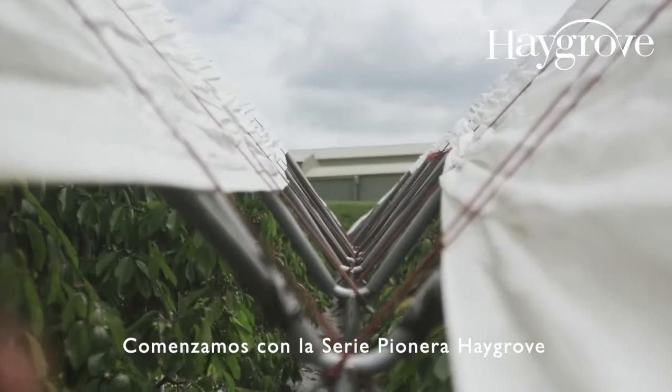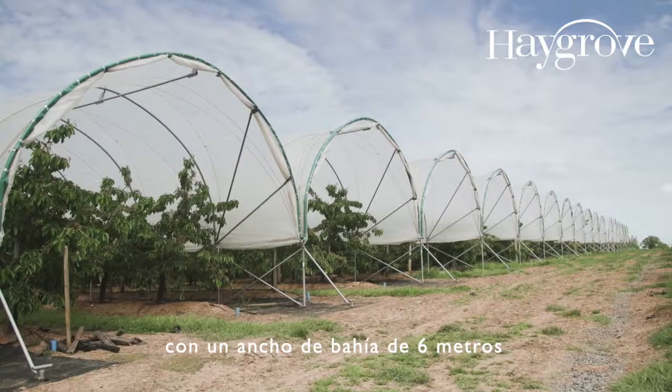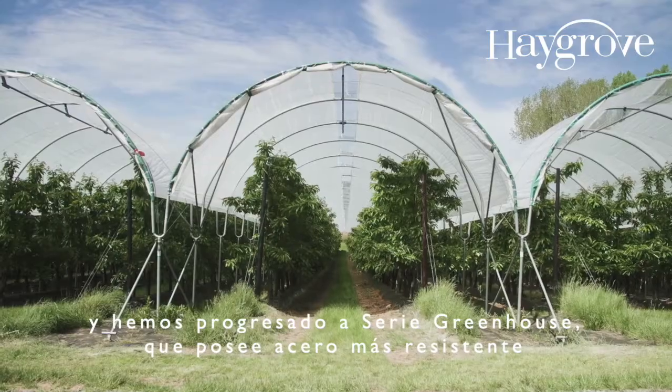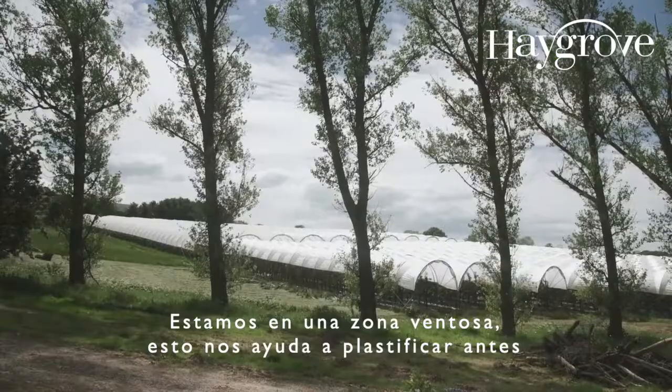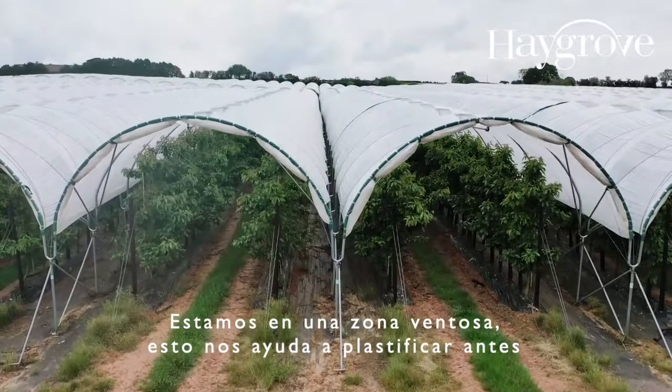We started with Haygrove Pioneer series with a six metre wide tunnel and we've progressed to the greenhouse series with stronger steel. We are on a windy site, so that's really helped us be able to skin earlier.